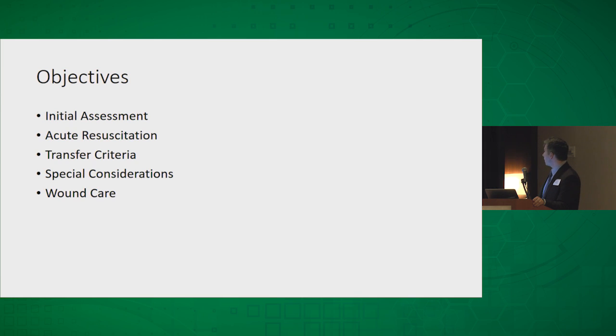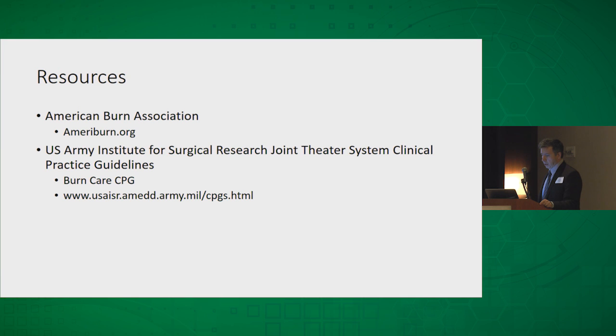These are the objectives: quickly go over the initial assessment and acute resuscitation, try to make it a little bit simpler. The military uses a different formula for fluid resuscitation that I'll tell you about — I think it's a little easier to remember. I'll give you some ideas for the basic reasons to call the burn center for transfer, and some special considerations and wound care. There are a lot of resources out there — the American Burn Association has useful information, and my favorite is the US Army Institute for Surgical Research and the Joint Theater Systems Clinical Practice Guidelines. They've got a really nice concise burn CPG that's about 14 or 15 pages and a really quick, easy read.